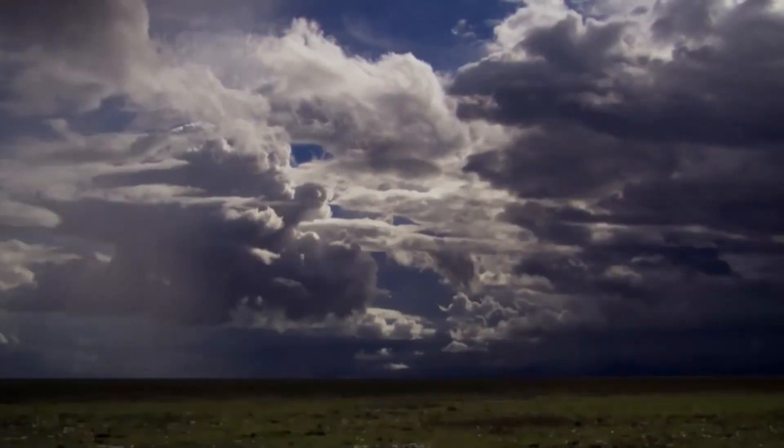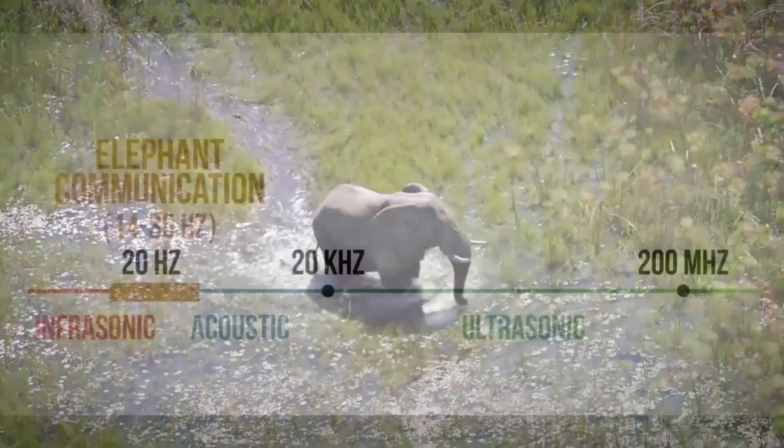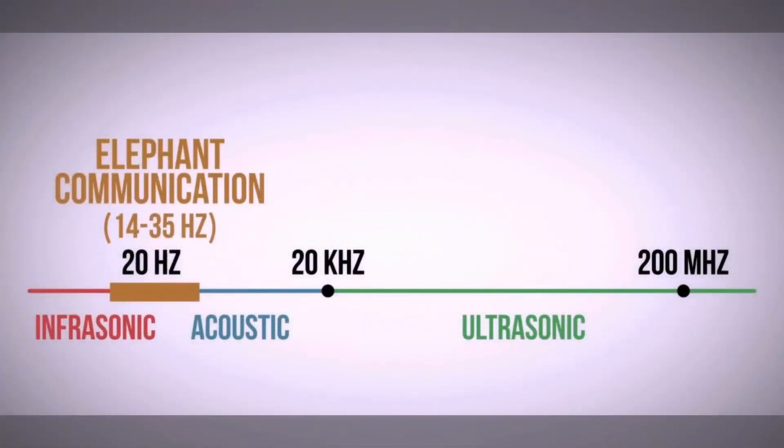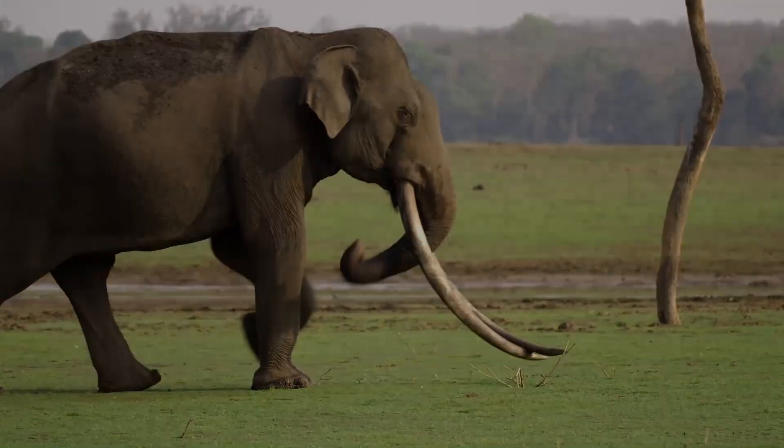This ability to hear infrasonic sounds can help explain how elephants know where to go when they navigate vast distances in search of water. Rumbles are low-frequency infrasonic components, which are below the level of human hearing. Following is an audio clip of how elephant rumbles sound in the wild.